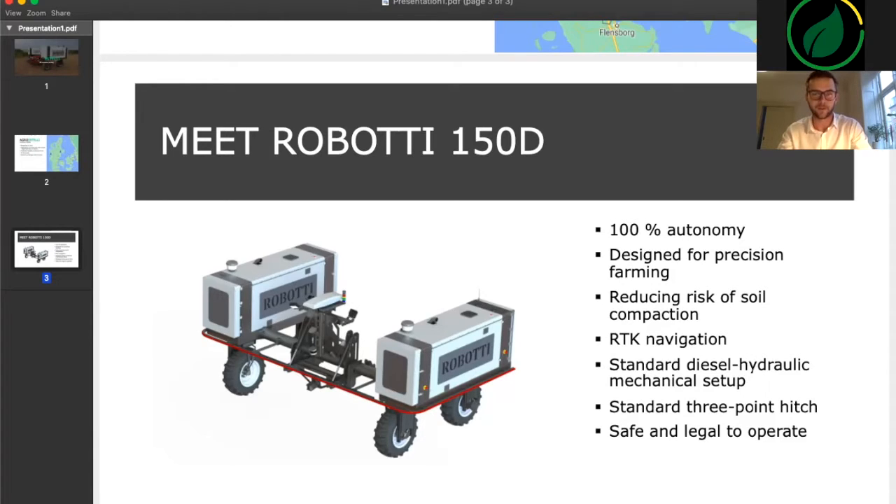Finally, I would like to mention that the robot is both safe and legal to operate. We have it CE marked and it complies to all the standards and requirements in the EU machinery directive. I hope this gave a good impression of Agro Intelli as a company, but also of Roboti, which we produce.